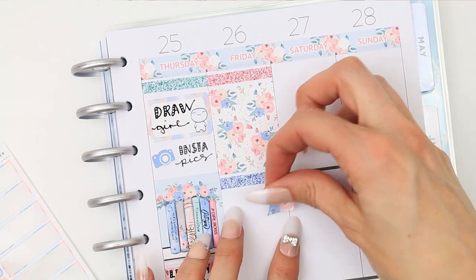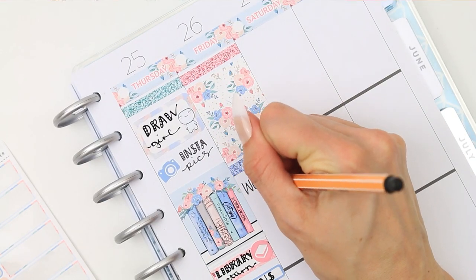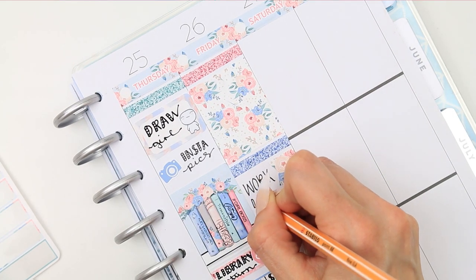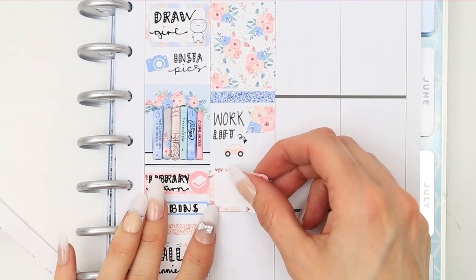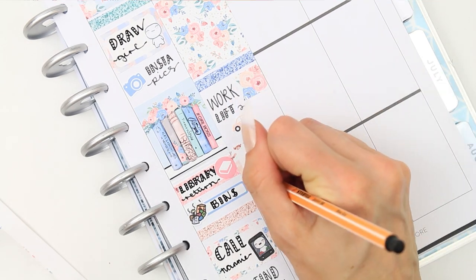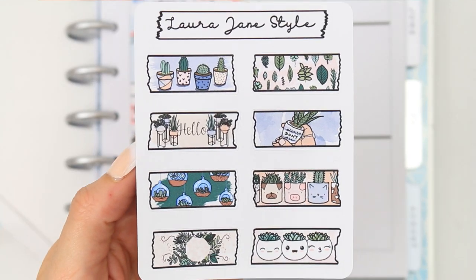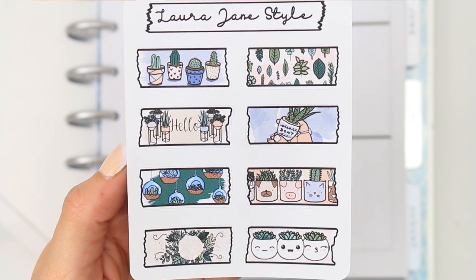For Friday I just blocked off the top with a full box as I'll be going to work, and I marked work with a little page flag. I also need to sort out a lift because I won't have a car on Friday, so I put the little car icon from the kit. Then I put a half box down for my new release — this week it's going to be these plant washi strips, and the one with the little animals is my absolute favorite.